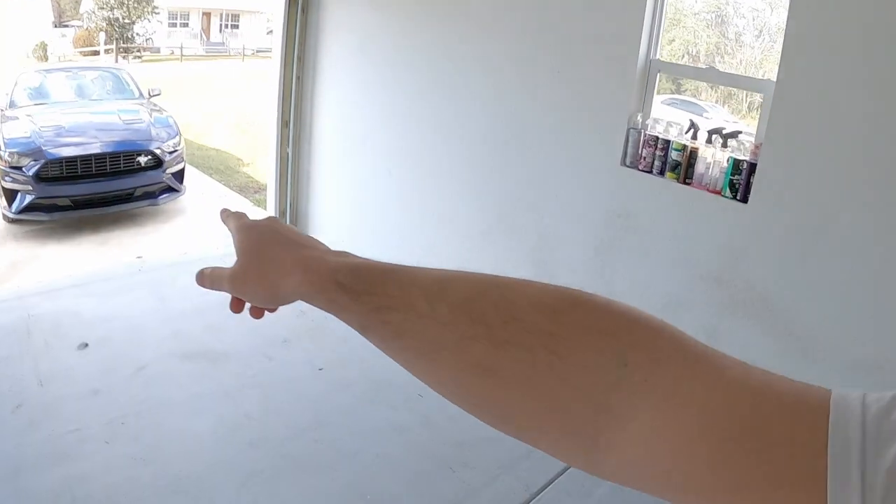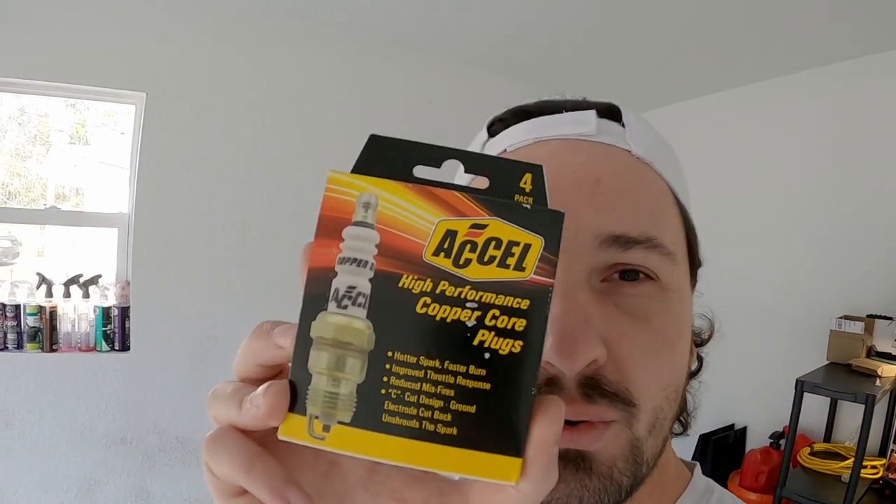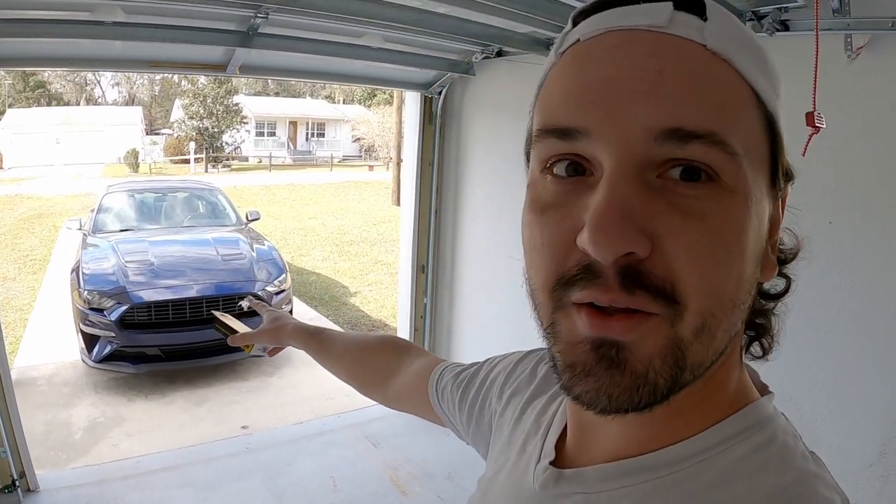Can spark plugs make a difference in power? Sure they can, depending on the issue they're fixing. But what happens if you replace perfectly good spark plugs in a newer modern car with old-school copper plugs? At almost $10 a plug, you'd think the factory ones are better and make more power — maybe they do, maybe they don't. I'm going to try to find out in today's video.